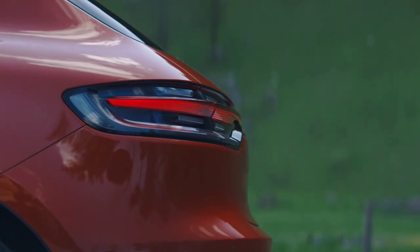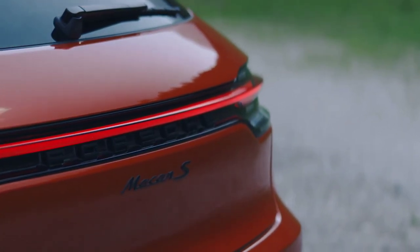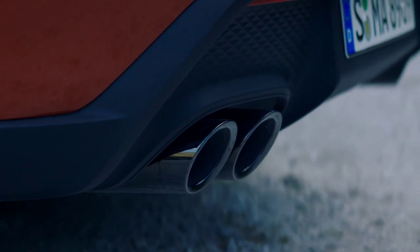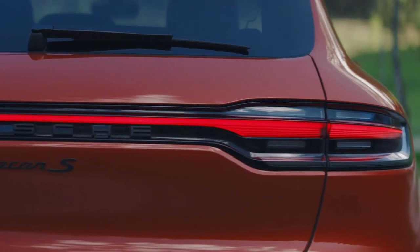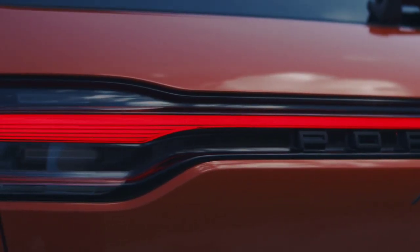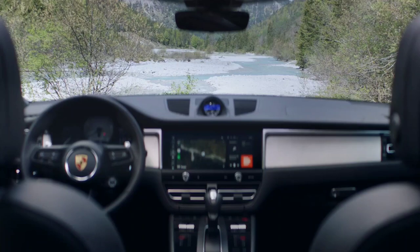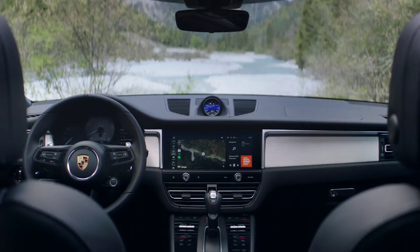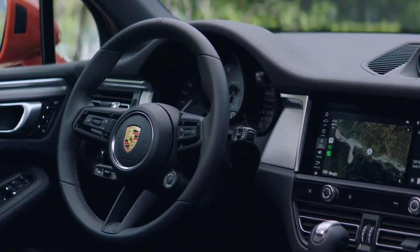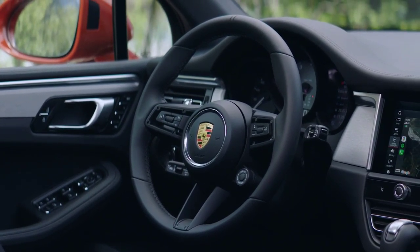All versions received more power, and the Macan Turbo disappeared — at least for the moment. The entry-level Macan's 2.0-liter turbo four-cylinder now develops 265 horsepower, 20 horsepower more than before. The Macan S ditches the 3.0-liter engine in favor of a 2.9-liter V6 capable of 380 horsepower. The Macan GTS facelift uses the same unit but tuned to 440 horsepower.